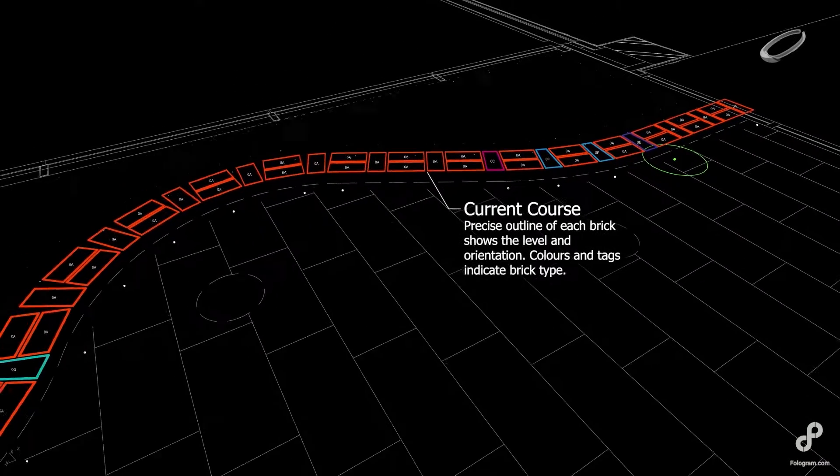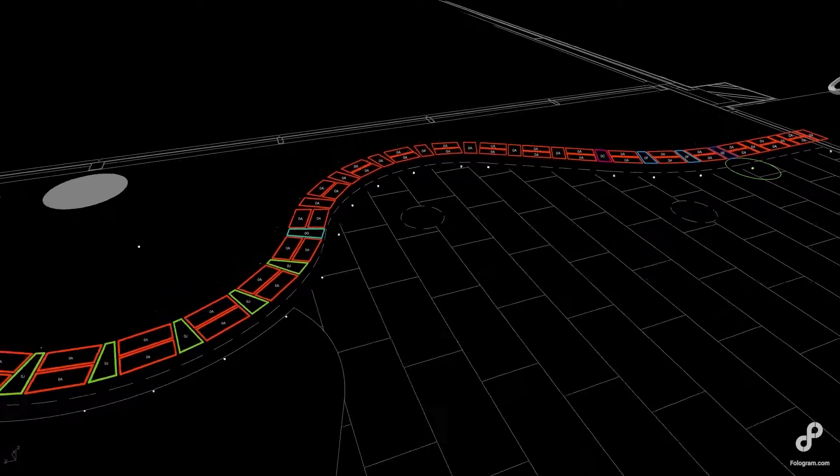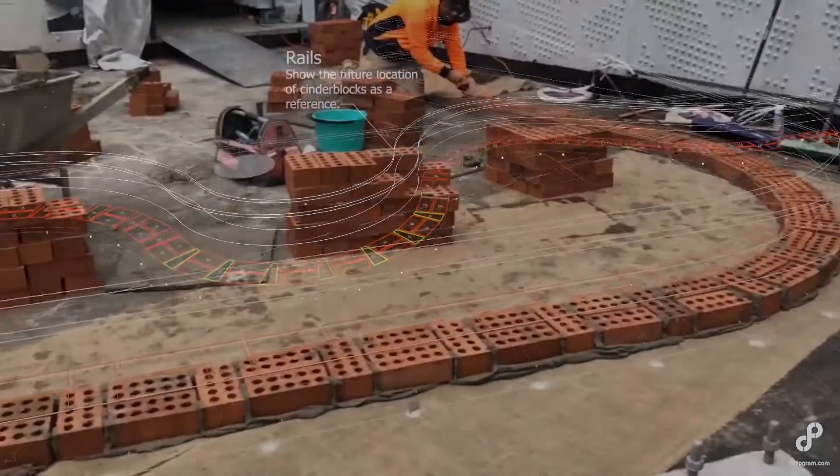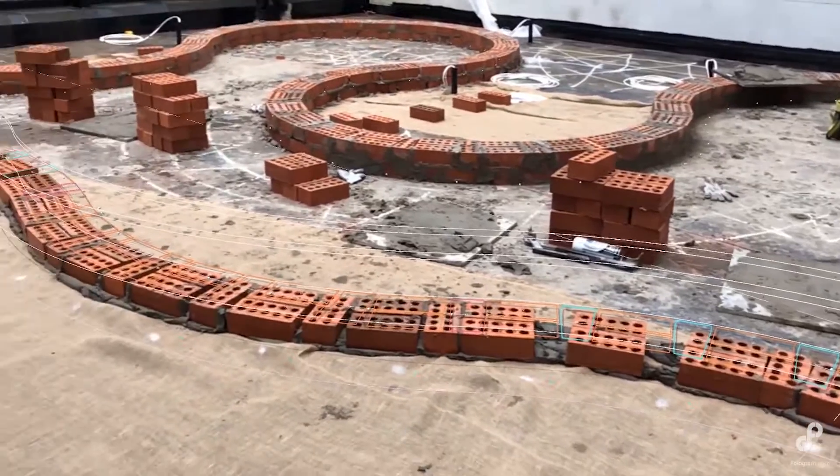Here's how we did it. Holographic models show the precise location of every brick in the design, which allows for construction from any point and in parallel by multiple bricklayers. With one tap, the bricklayers set out the hologram and can get to work straight away.